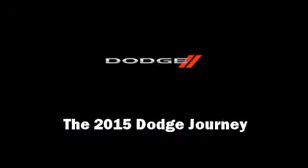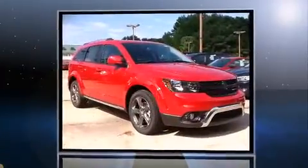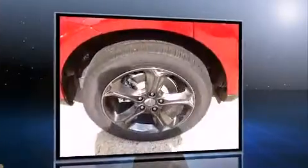Outstanding design defines the 2015 Dodge Journey. Smooth gear shifts are achieved thanks to the efficient four-cylinder engine. And for added security, Dynamic Stability Control supplements the drivetrain.